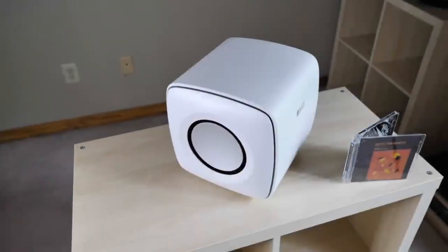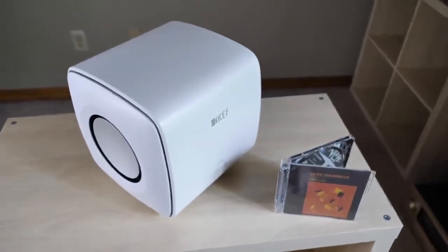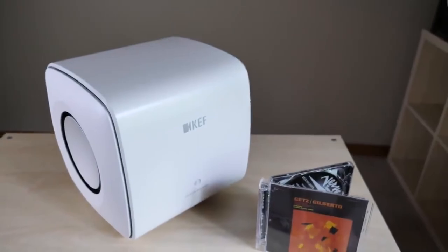Therefore, you can position the KEF KC62 in a corner, next to a wall, or in limited space, and it'll still excel. And with a petite design that's 63% smaller than the KEF 92, it ensures you can store it just about anywhere.